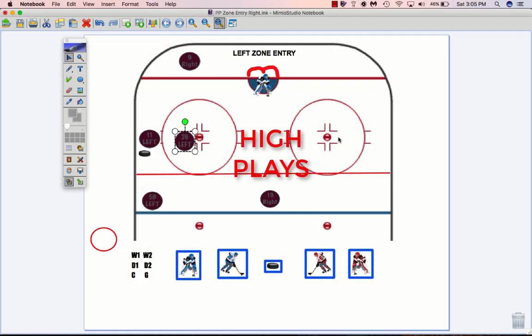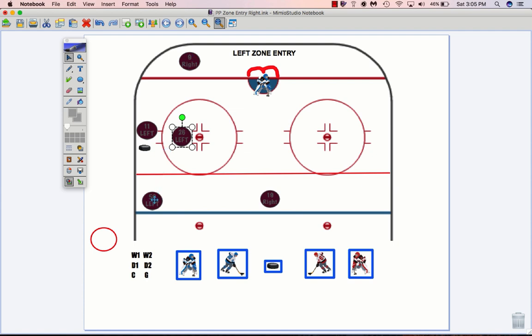Okay, let's say we have a left-sided zone entry. Number 11 is protecting the puck here on the wall, going as low as he has to. 26 is the first layer support guy, looking for loose pucks. 9 is the safety net down the corner. 58 is getting up to the blue line quick. And 19 is playing the D2 position here, staying D's side of things, making sure we get it set up.